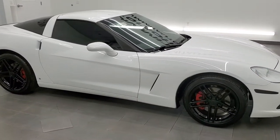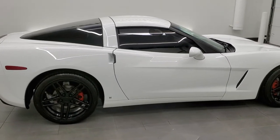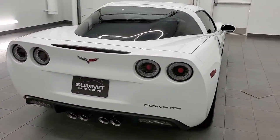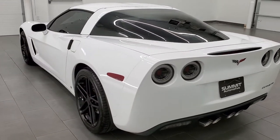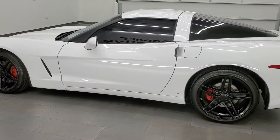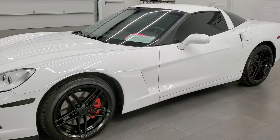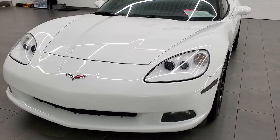This 2008 Chevy Corvette 1LT is stock number 11950Z. We are here at Summit Automotive in Fond du Lac, Wisconsin, your new and used sports car headquarters. This 2008 Chevrolet Corvette has the 6.2 liter LS3 V8 engine which pumps out 430 horsepower. This car has been fully safety inspected by our service shop, has a fresh oil and filter change, all the fluids have been checked and topped off, and this car is 100% ready to go.